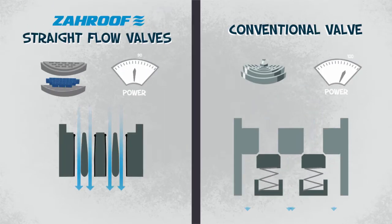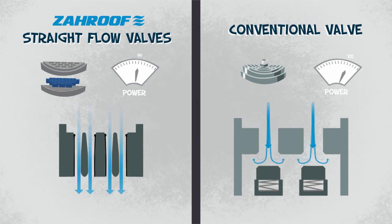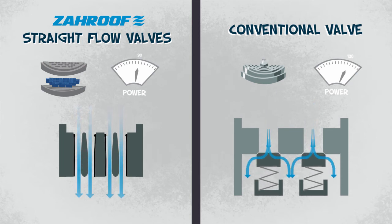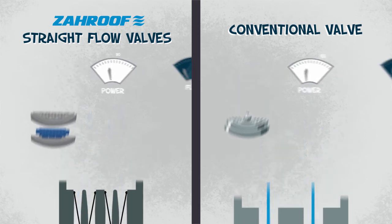Traditionally, 20% of the power used in a pipeline transmission compressor running at 1,000 RPM is used to push gas through the valves. But the straight-through flow of SF valves means a 40% reduction in valve losses, so a compressor using straight-flow valves needs 10% less power to operate.